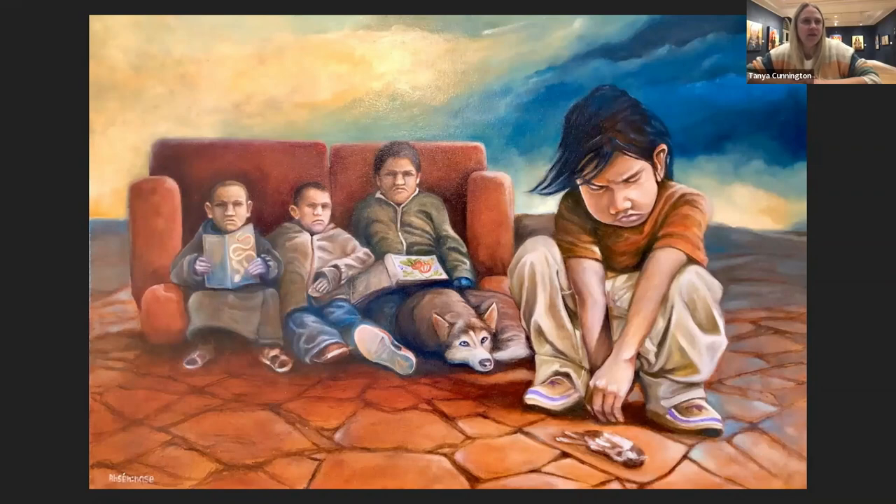I've been to a couple of Ojibwe funerals, and when you go, you're given a little packet of tobacco and then you put it on the casket before the person is buried. I think it's a really beautiful sentiment — it's a different type of way to honor somebody.